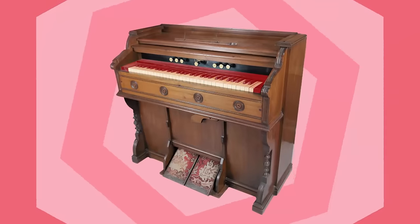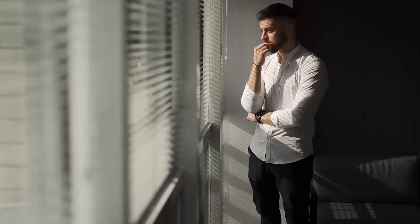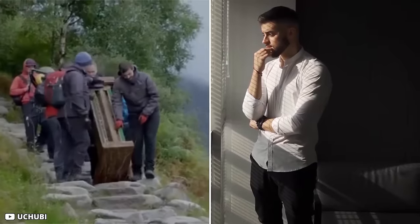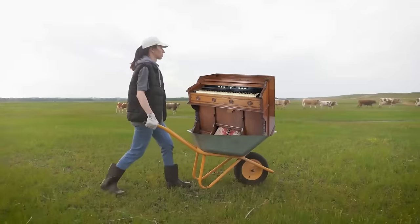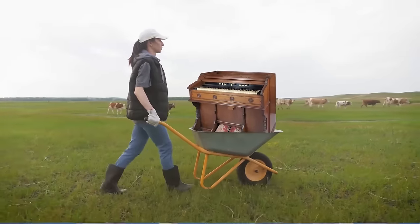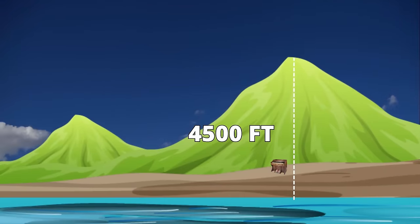Although it was in one piece, the keyboard was missing and the weather had left its mark on the structure. The question is: why would someone transport a huge piano specifically there and then just dump it? They could have done it anywhere instead of spending so much time and effort. Why take it around 4,500 feet above sea level and throw it down?